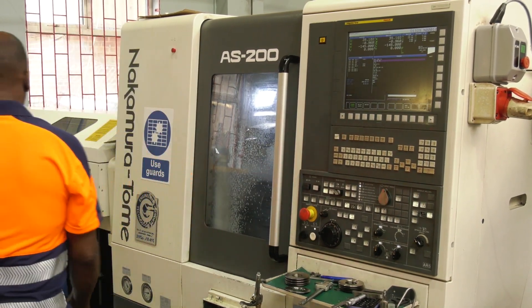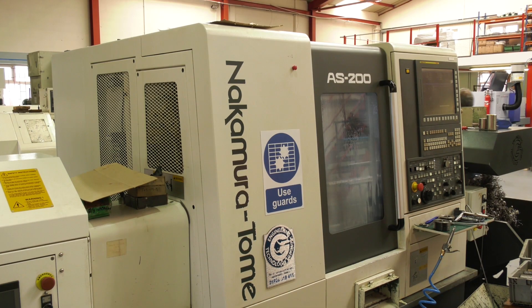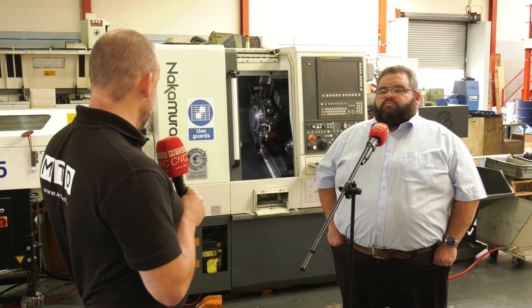Thank you very much Mark. So there you have it — if you're tight for space and you're looking for a turning center with maximum capacity within a small footprint, look at this: the AS200 from the Engineering Technology Group, the Nakamura premium quality turning center.